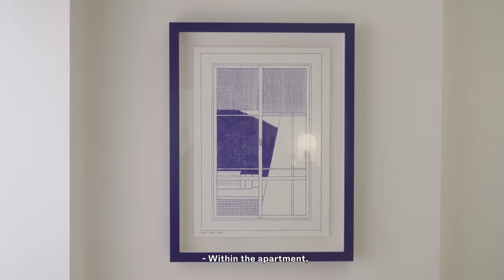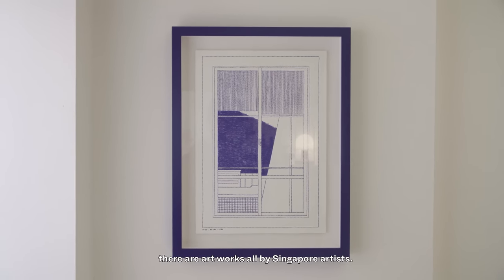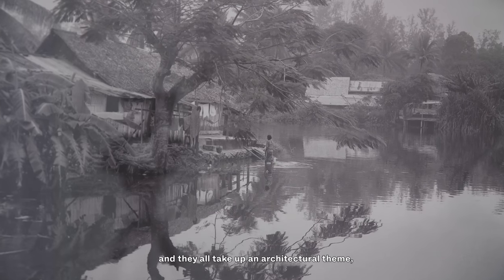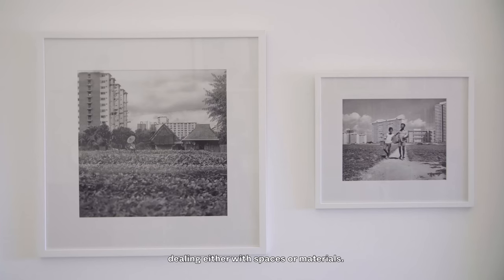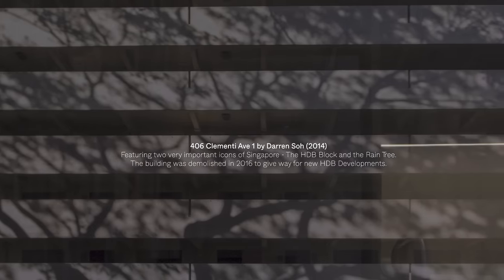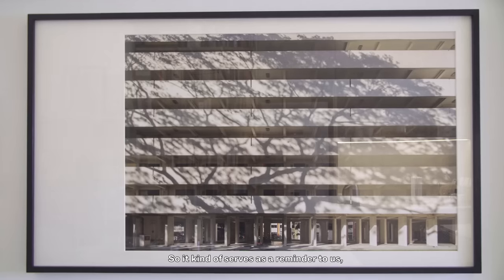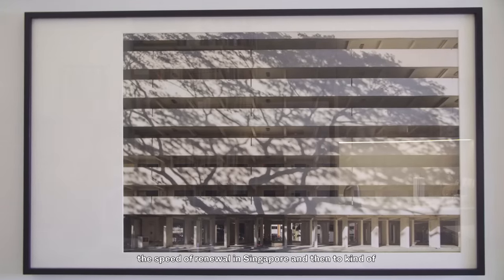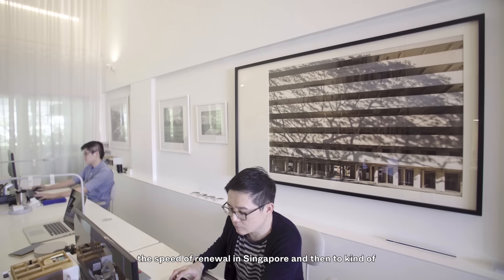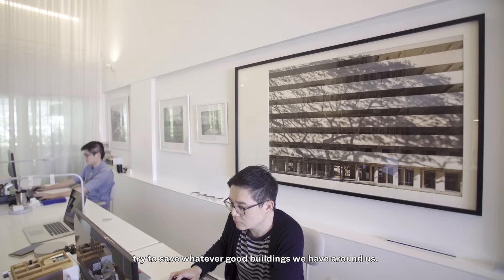Within the apartment, there are artworks — all by Singapore architects — and they all take up an architectural theme dealing either with spaces or materials. It kind of served as a reminder to us of the speed of renewal in Singapore, and a push to try to save whatever good buildings we have around us.